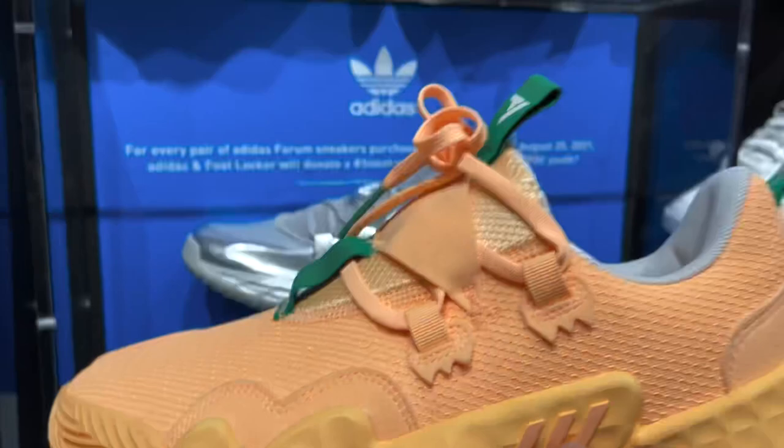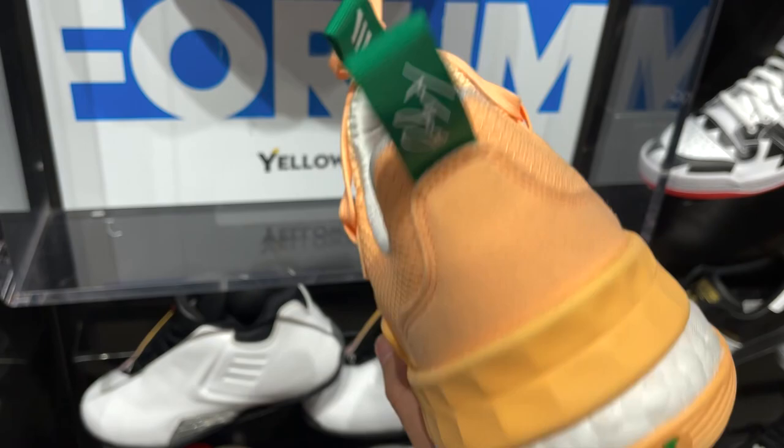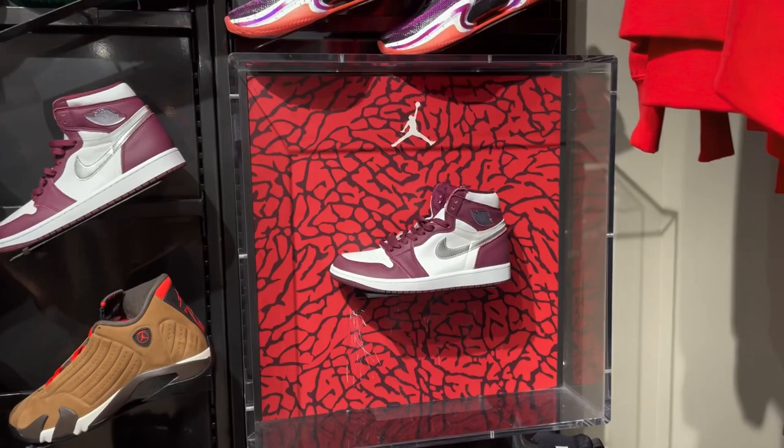Moving on to Foot Locker, I spotted the new colorway of the Adidas Trae Young 1 in this Peach Tree colorway. It's a very nice looking orange throughout the entire shoe with a little bit of green on the tags. This is one that Trae Young wore during the playoffs, and I think if you wear them on court the color would really pop. All sold out on the Adidas app and website somehow.